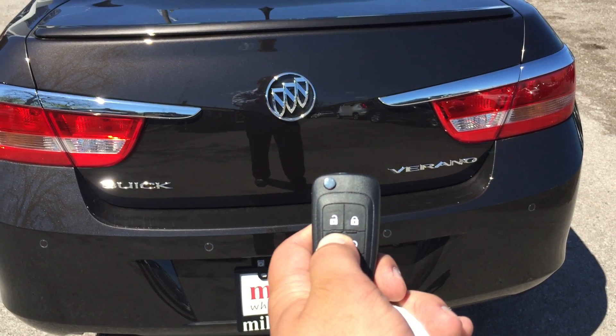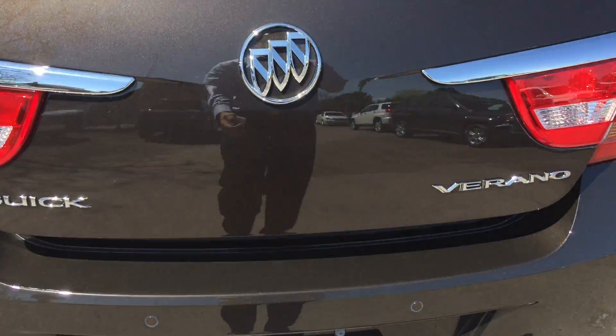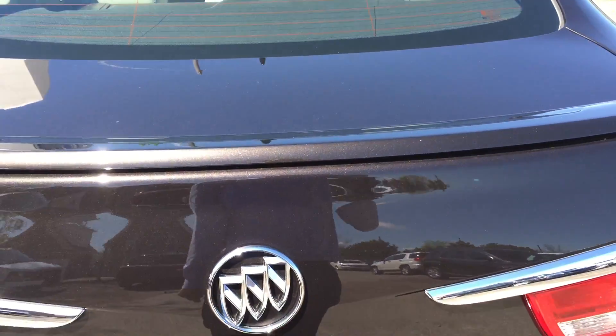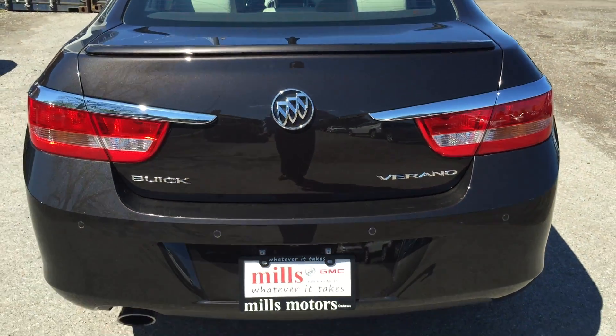Have a look at those gorgeous 18-inch aluminum alloy wheels with black inserts — they look amazing under the summer sun. Making our way to the rear of the vehicle, you can see rear parking sensors running along the whole rear bumper, as well as a color backup camera tucked away down here, which is very helpful when backing into tighter spaces.